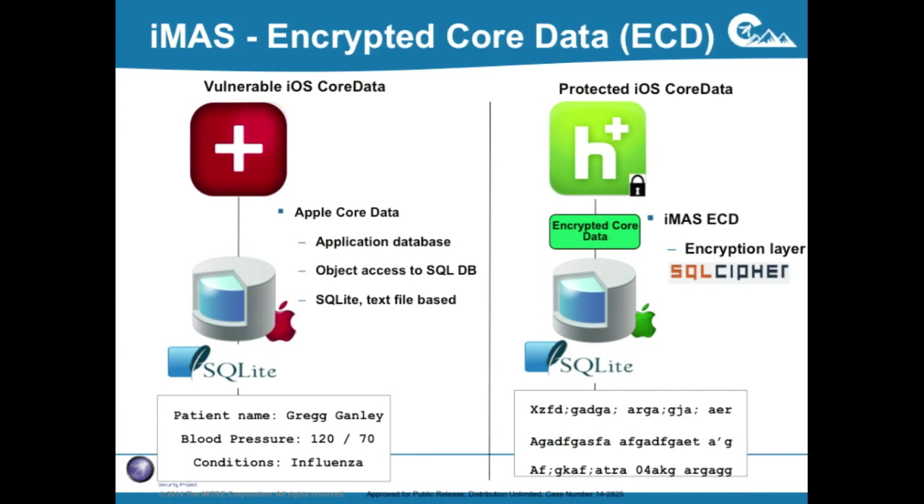One of our more popular controls has been encrypted core data. If you've built iOS applications, you're probably familiar with core data. Apple pushes you strongly to use core data for persistence — keeping data between runs of an application. It's a nice object model with entity relationships, but under the hood all it's doing is storing everything in a SQLite database. That SQLite database lives in your application sandbox, and if an attacker gets access to an unlocked phone or gets into the sandbox, the data is just sitting there in plain text — if you run Unix strings on it, it just pops right out.